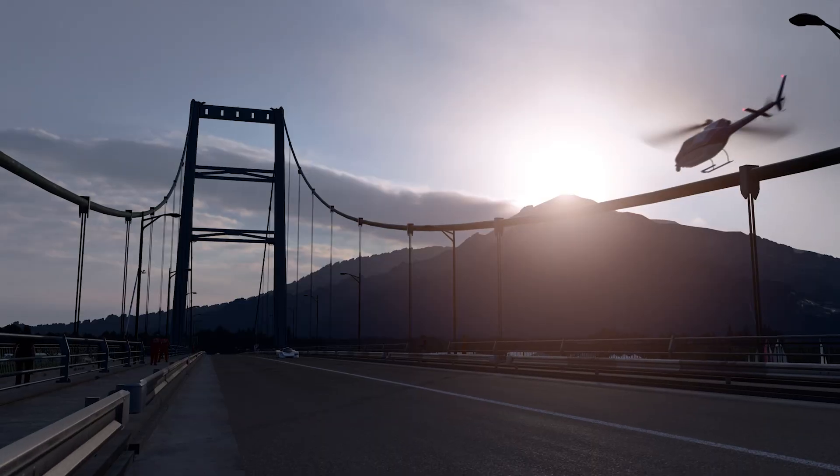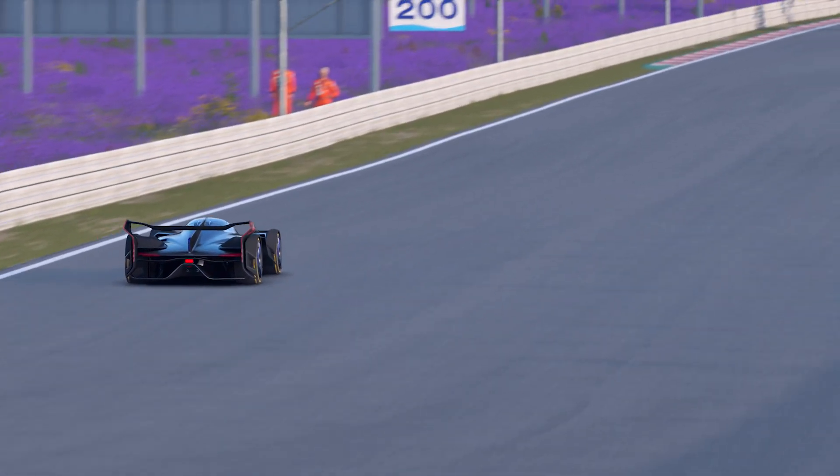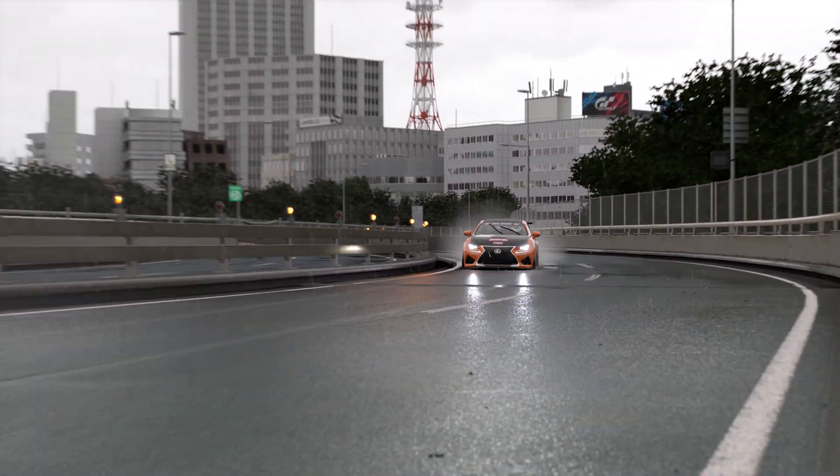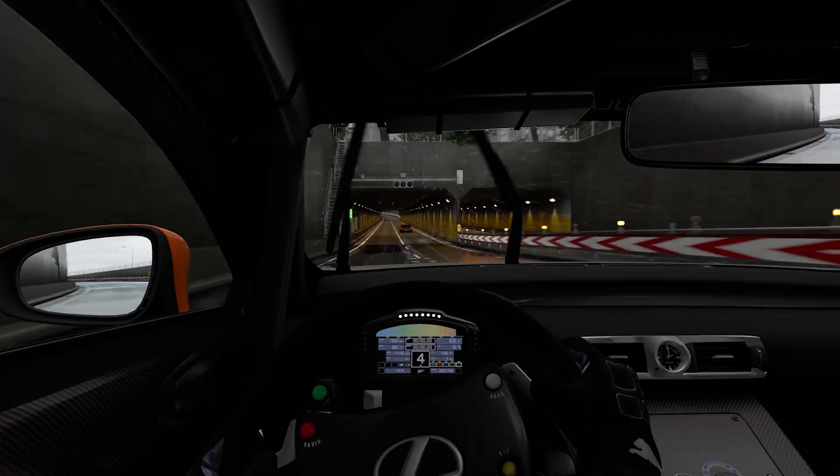I personally feel that we've finally achieved a level of realism that's tangible. Different lighting conditions, different weather — these things can change the track completely.